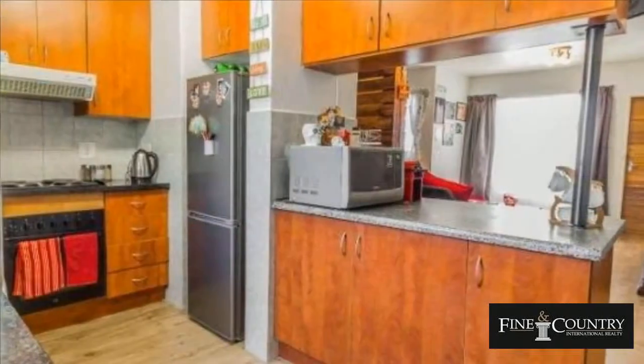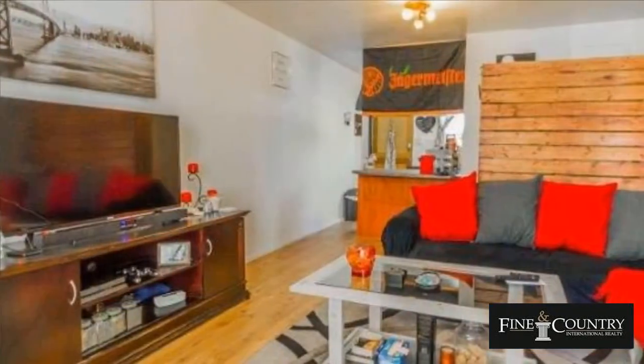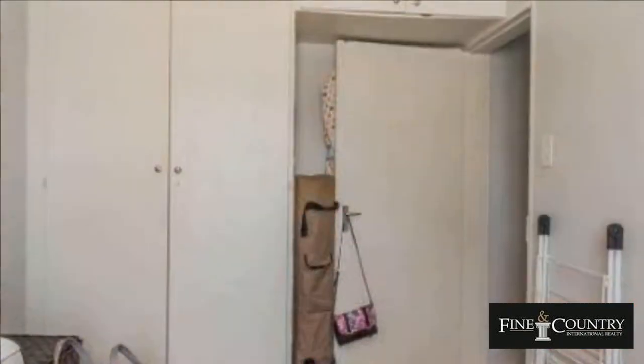Secure and spacious two-bedroom ground-floor townhouse in Oudkarp, a sought-after complex in Dowerglen, Edinburgh. This lovely unit has two bedrooms with built-in cupboards, kitchen and two bathrooms, open-plan lounge.